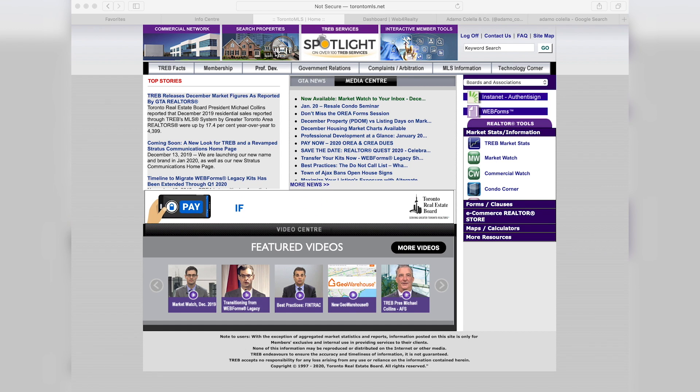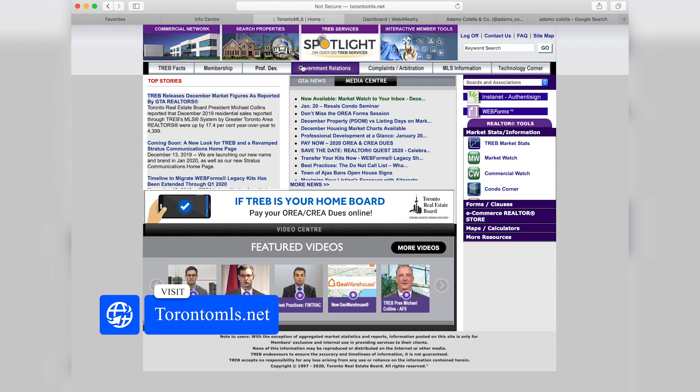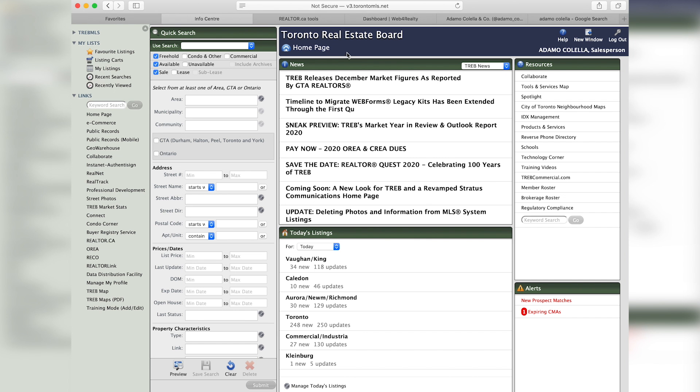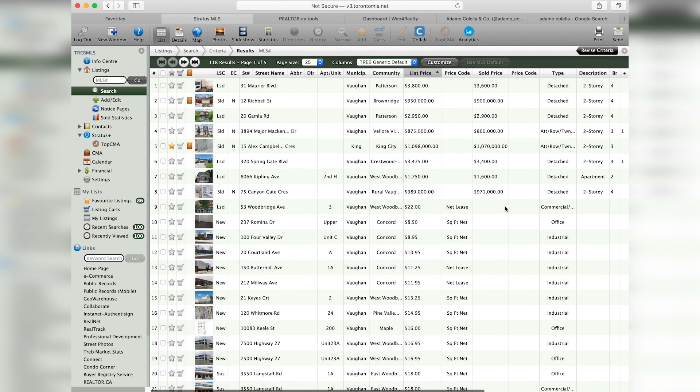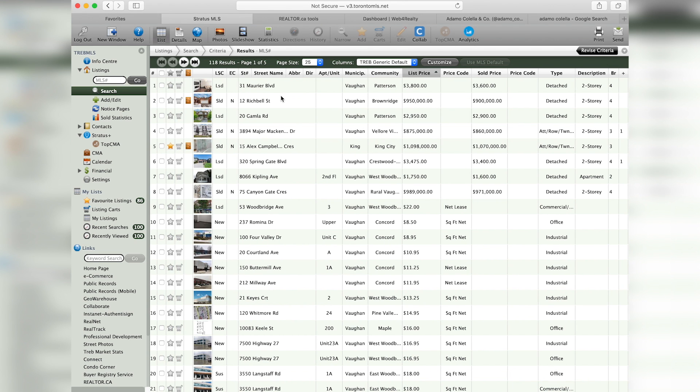The first part we're looking at here is what every realtor in the Toronto Real Estate Board has access to. It's our main screen — the TorontoMLS.net system. This is the backend system we use to determine pricing, keep an eye on the market, and see what properties are selling every day. As you can see here, I have Vaughan King — 34 new listings today and 118 updates. What I like to do when I meet with new clients or when we're talking about pricing, I sit down and show them one-on-one what is going on. I actually pull up this exact screen and show them, so that way we're all on the same page when determining the appropriate market value for their home.